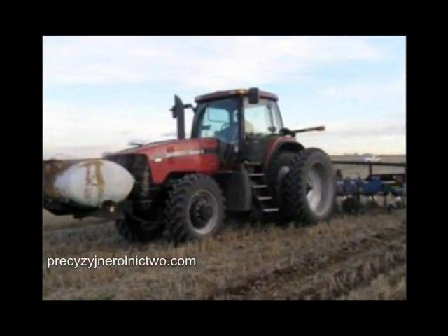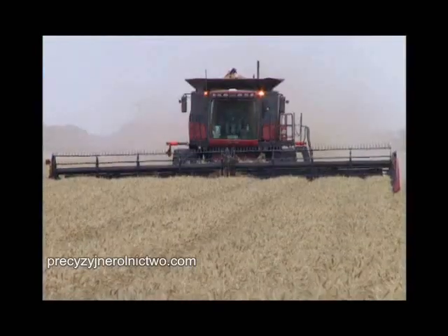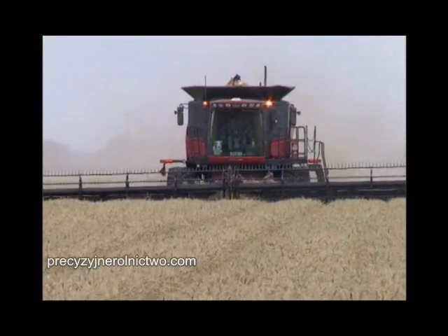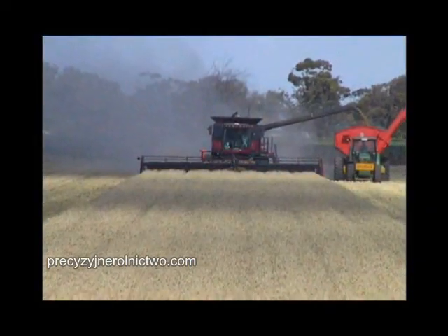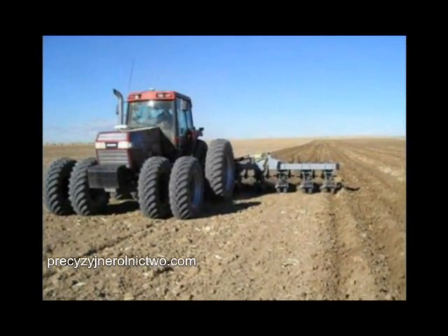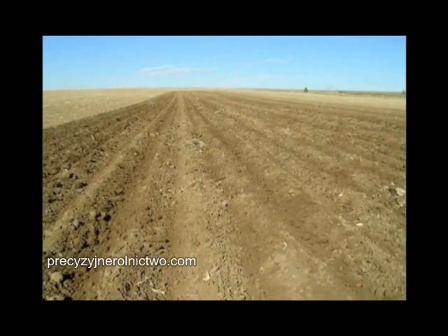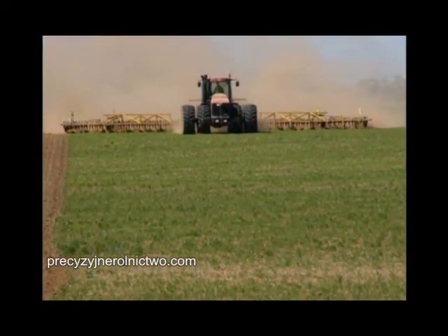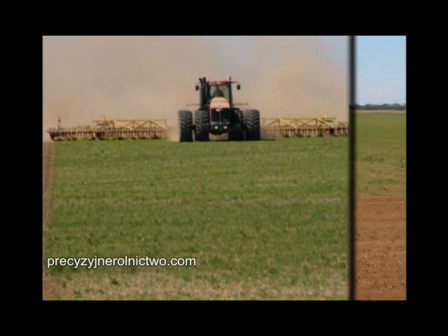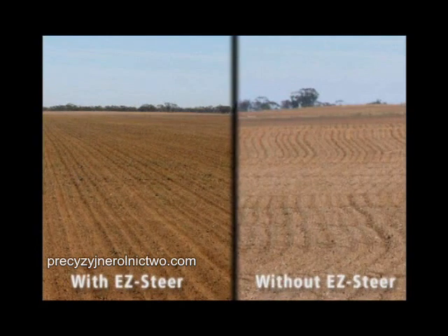The cost of the EZ-Steer system with T2 Technology and the AGGPS 252 Receiver is about the same as mechanical row markers. Compared to traditional row markers, the EZ-Steer system greatly reduces driver fatigue and extends working hours. Existing Trimble customers say that once they've used the EZ-Steer system with T2 Technology and the AGGPS 252 Receiver, they'd never use mechanical row markers again.